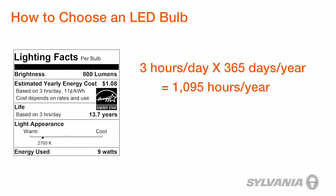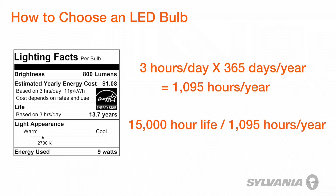This bulb, which has a rated life of 15,000 hours — if it's on for 1,095 hours a year — that'll last almost 14 years. Incredible!